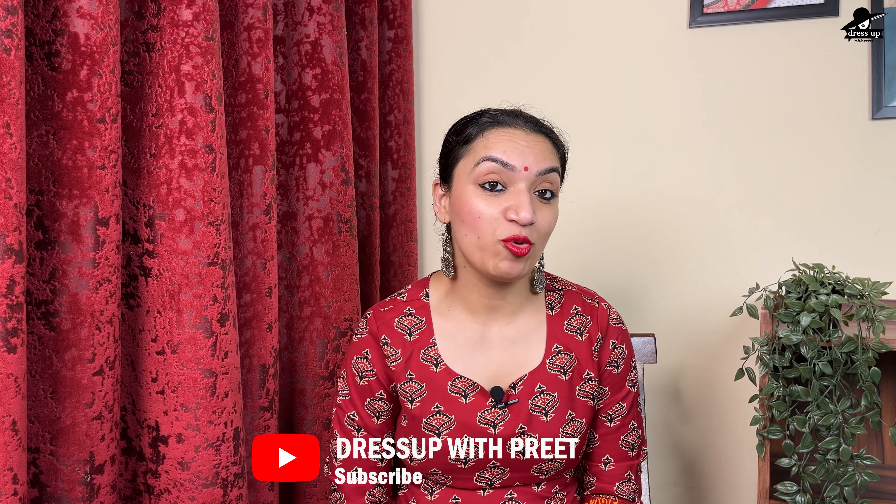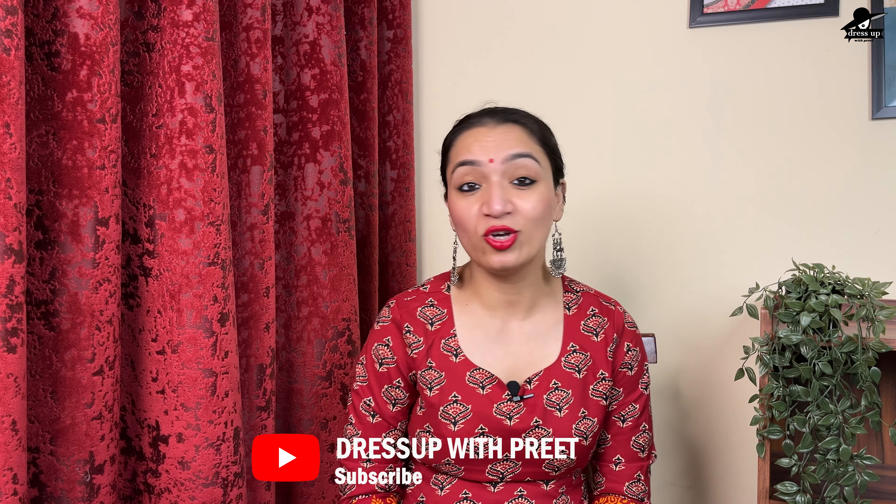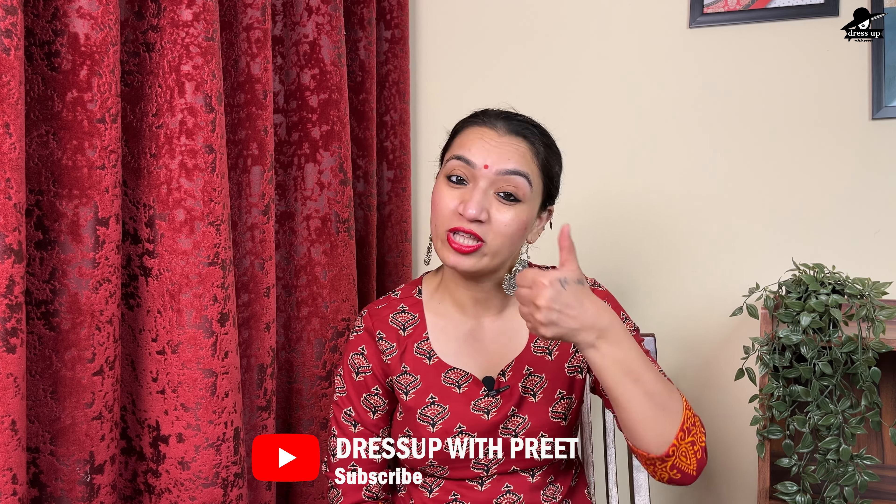So yes, these were all the products in today's video. I hope you liked it — if you did, please give it a thumbs up and subscribe to our channel. Today's video was enough — we'll see you in a new video. Stay happy, stay safe. Bye bye.